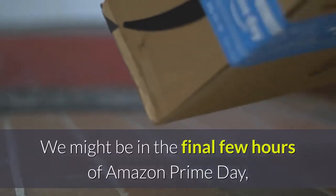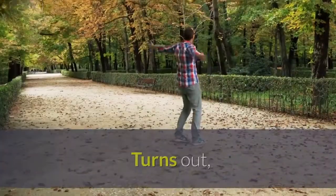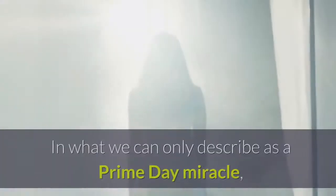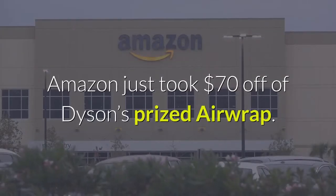We might be in the final few hours of Amazon Prime Day, but the deals are showing no signs of slowing down. Turns out, the e-tailer is using this time to surprise us with a bunch of unbelievable deals. In what we can only describe as a Prime Day miracle, Amazon just took $70 off of Dyson's prized Airwrap.